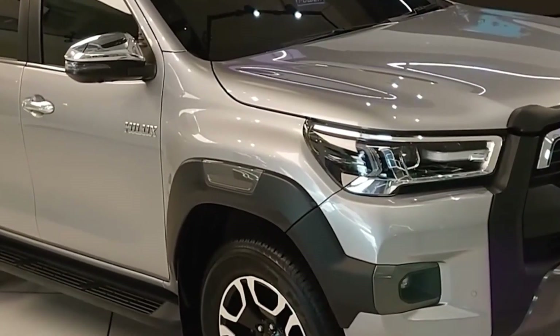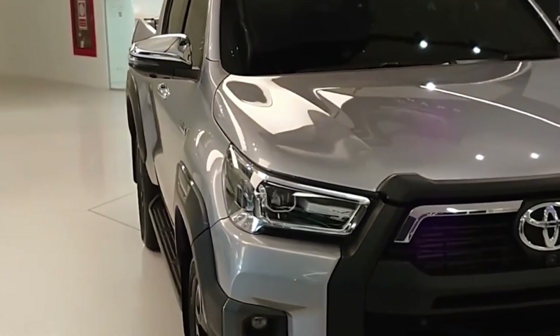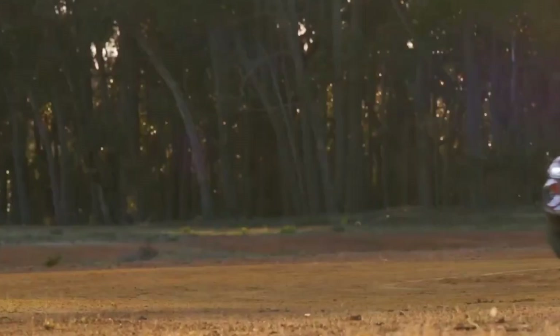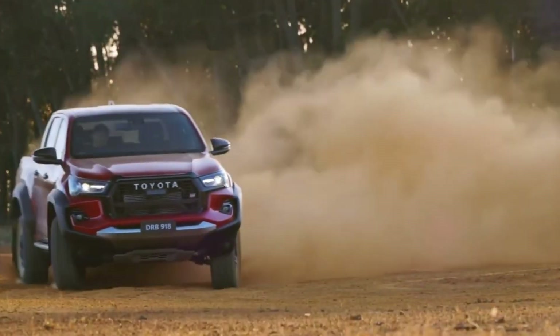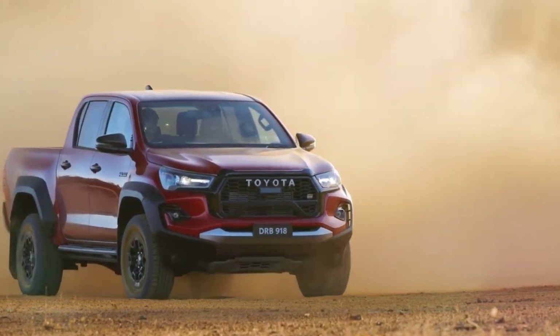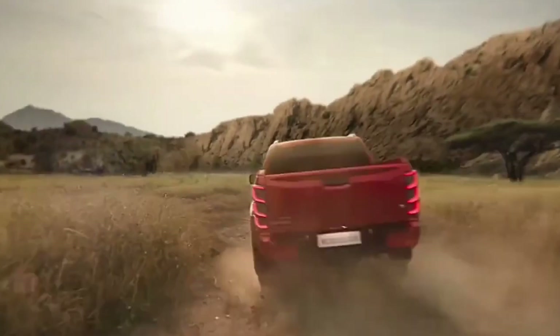The Hilux rolls in with a bold redesign featuring a more aggressive look, modernized grille, headlights, and tail lights, while offering additional variants for those who want to make a statement. On the other hand, the D-Max focuses on functionality and durability with its rugged design.